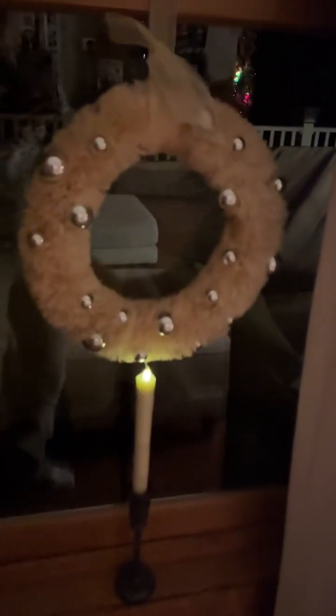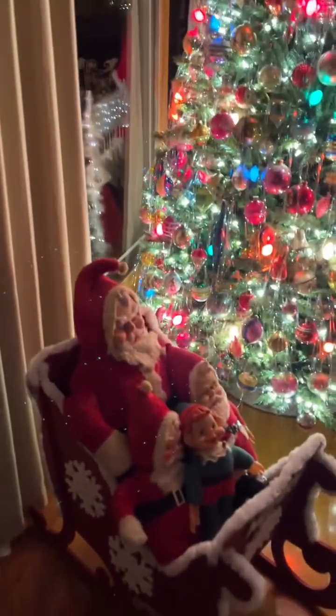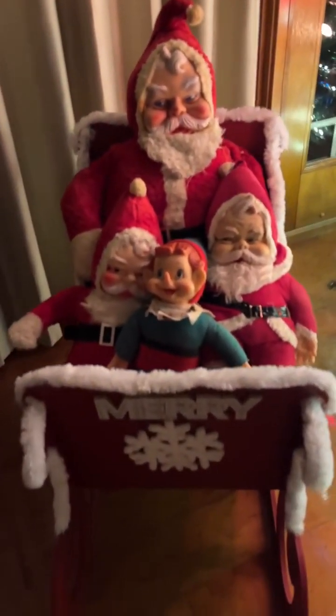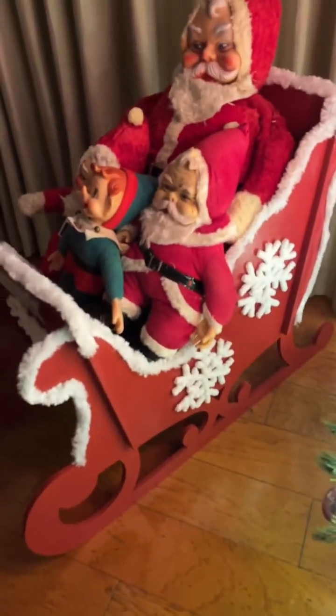In my windows, I always have my candles and I have my bottle brush reeds. Those are from Big Lots many, many years ago. And here are some Vintage Santas in my sleigh from Walmart last year that I decorated.